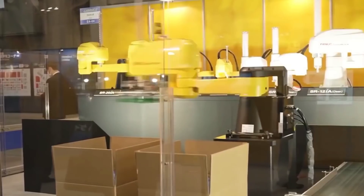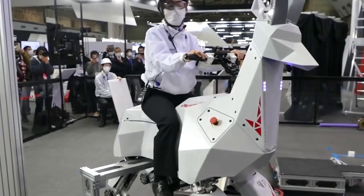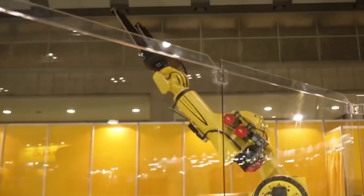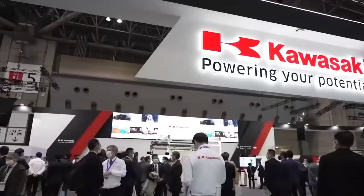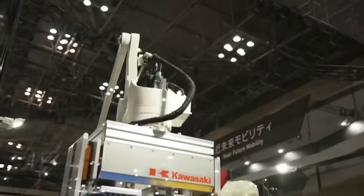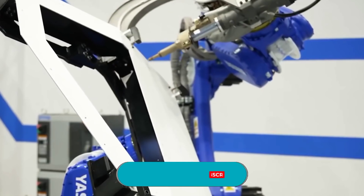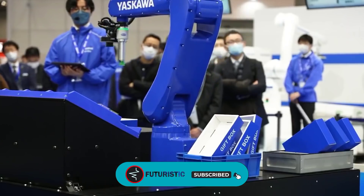IREX 2022 is one of the most extensive robot trade shows globally, where robot manufacturers from Japan and the world exhibited the latest and incredible technologies, providing an ideal business opportunity for manufacturers and companies. From attractive humanoid and bio-inspired robots to several industrial robots, all were a part of this big trade show in Tokyo. Stay with us till the end as we will discuss some remarkable robots exhibited in IREX 2022.